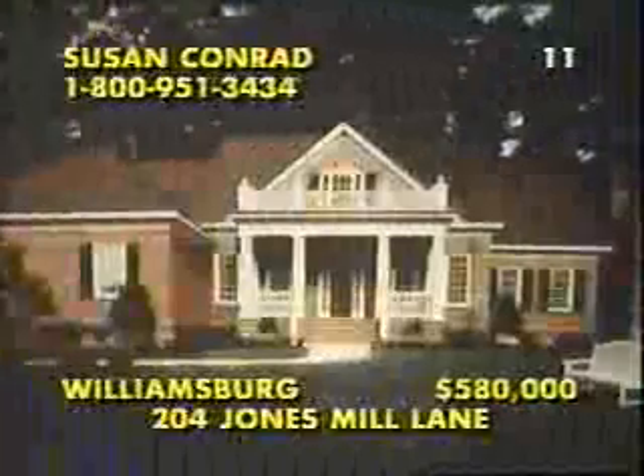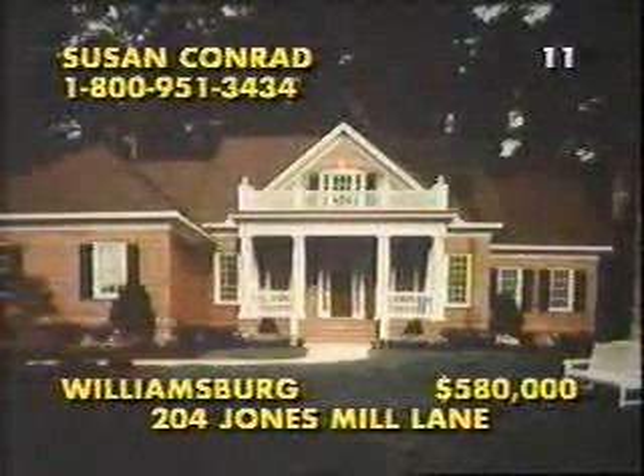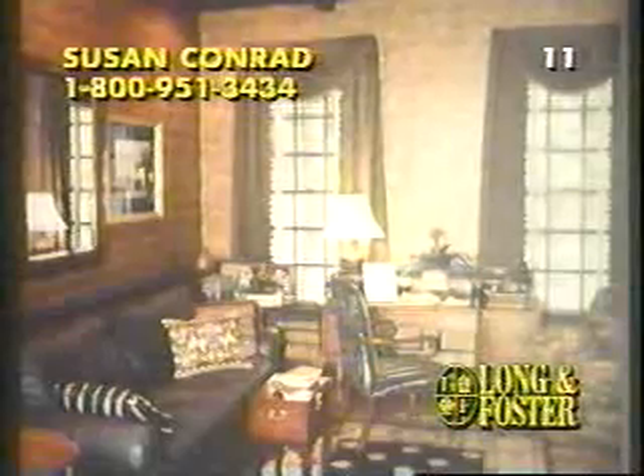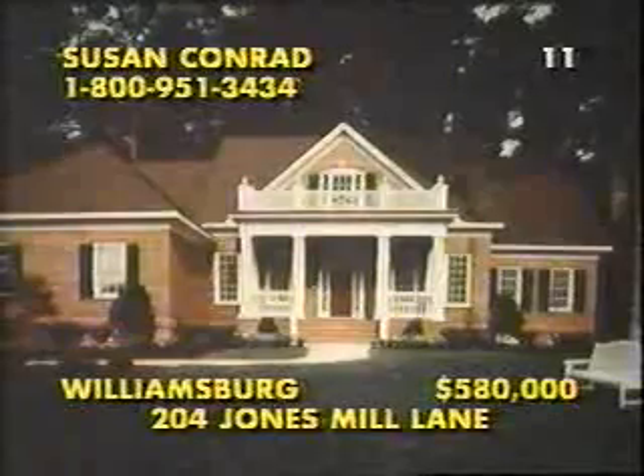Just a short walk from Colonial Williamsburg and the College of William and Mary, this exquisite traditional blends classic design with today's most desired amenities. Brand new and quality built by Jerry Parker of Homes Incorporated, this 4,100-square-foot home features professionally decorated rooms, a gourmet kitchen plus central vacuum, stereo surround, and security systems. With four bedrooms and three full plus two half-baths, this is truly a residence of distinction, beautifully sited on well over one acre in Holly Hills. Call Susan Conrad at 1-800-951-3434.